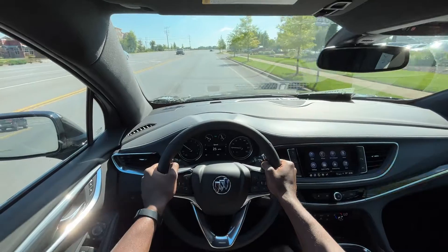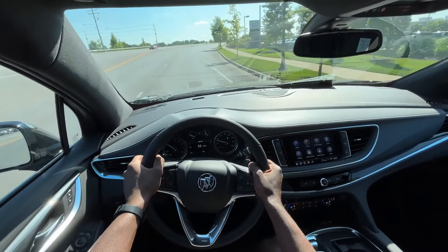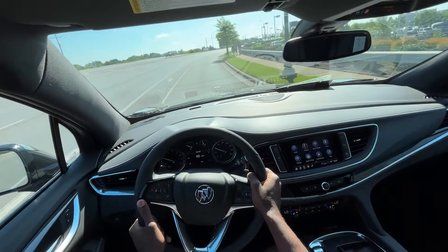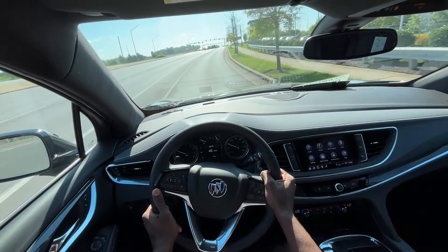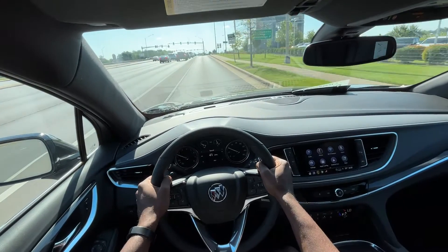The only things missing for me are cooled seats and probably adaptive cruise control — for another few thousand dollars to get that package I would definitely do it. But for a lot of people this is going to be a really good option if you don't want a car that stickers over $50,000.